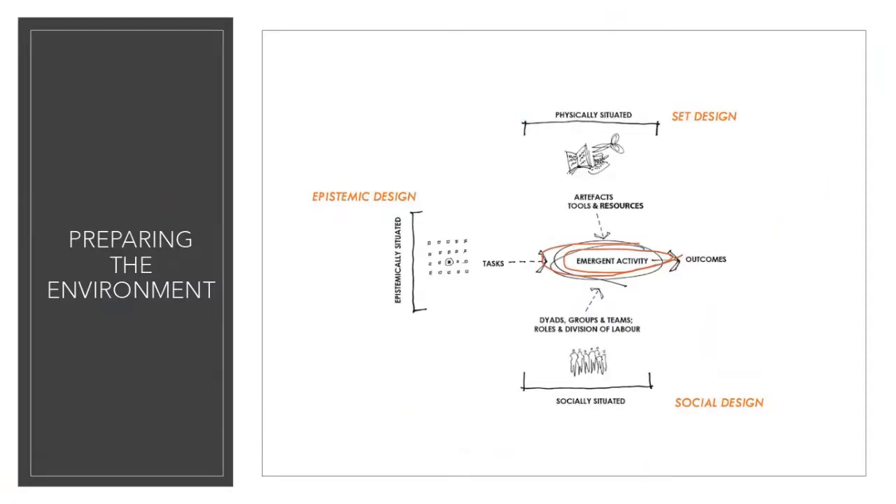The platform was Zoom. Within this hybrid learning environment, there's an ecology of elements evident in the ACAD framework — the Activity Centred Analysis and Design framework — which provides three elements: set design, social design, and epistemic design. This was evident in how this course came about and what we did.